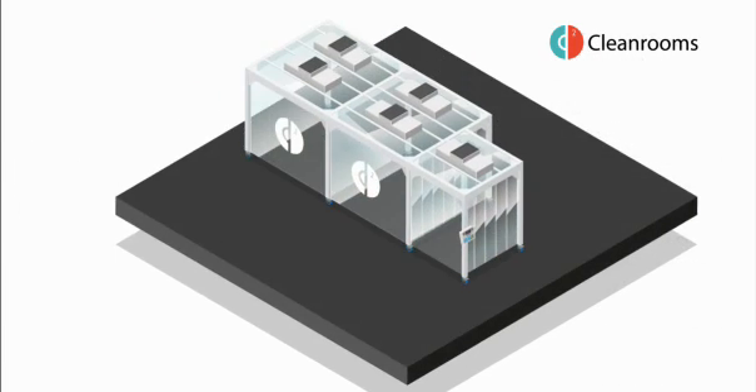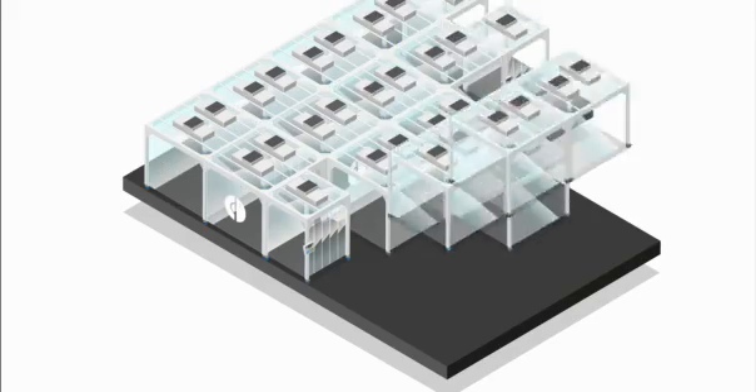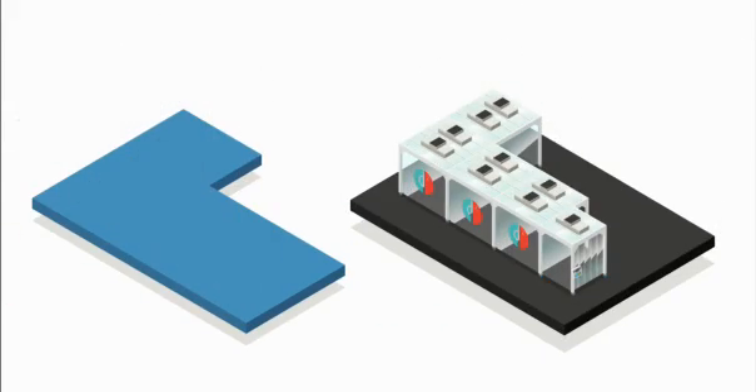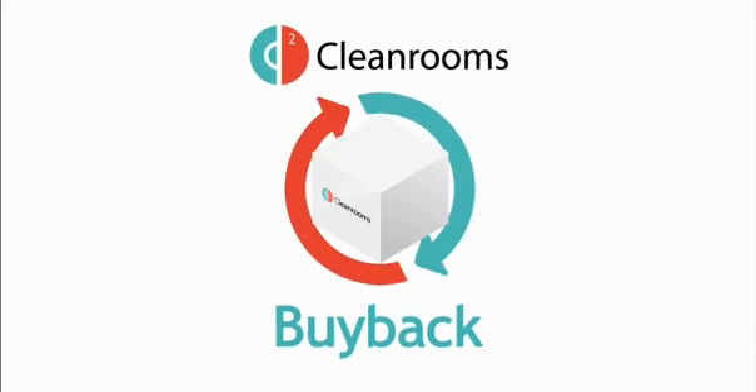Modular clean rooms evolve with your business. They can be reconfigured to accommodate new processes, grow as you grow, or simply be dismantled and relocated. If your clean room is no longer needed, we offer a buyback scheme.